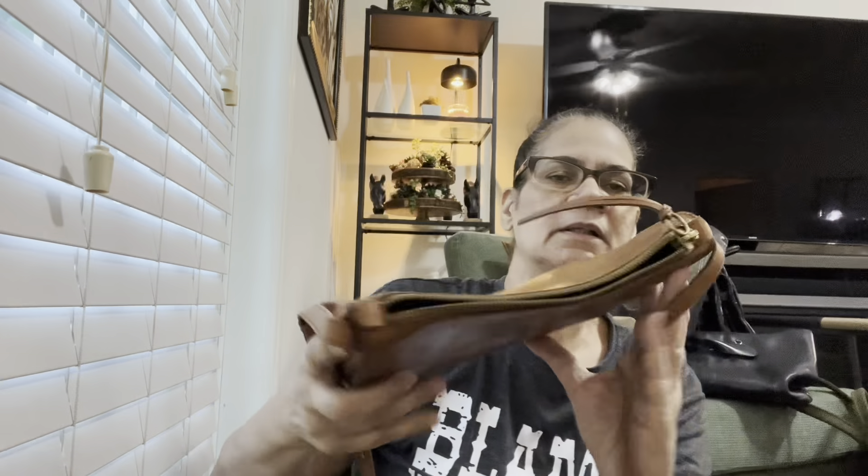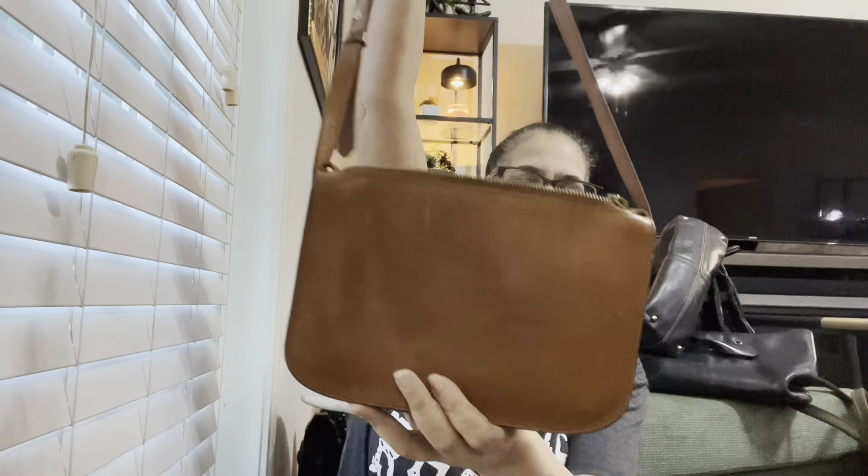This one is Madewell, I think. Yeah, Madewell. Look at that — just a simple crossbody. Again, good for travel. I love this bag — the best leather ever. Madewell is a very good brand. So I'm going to keep that for my crossbody.